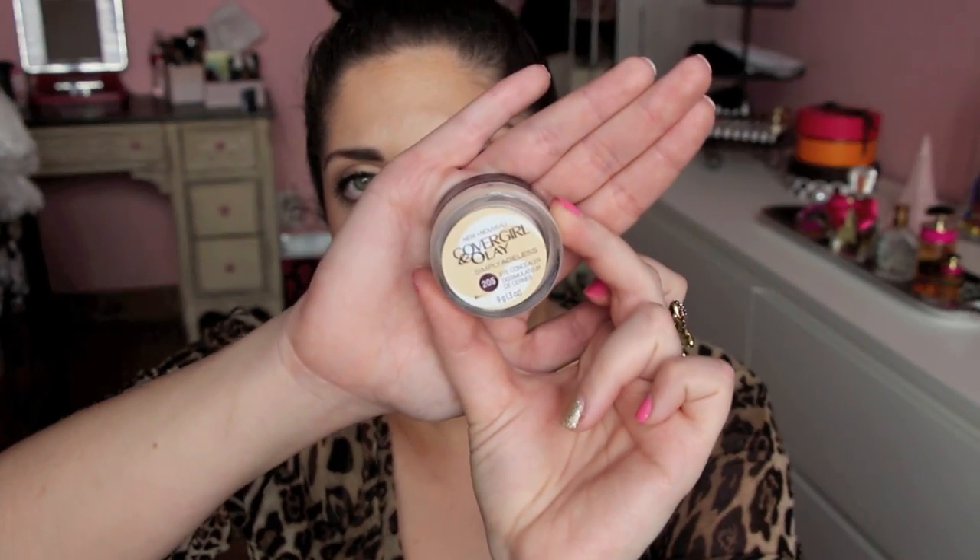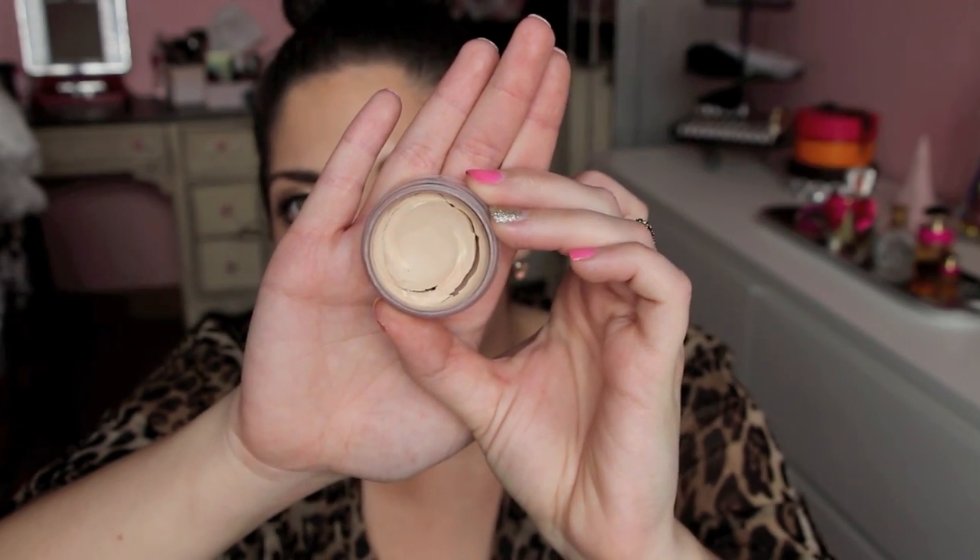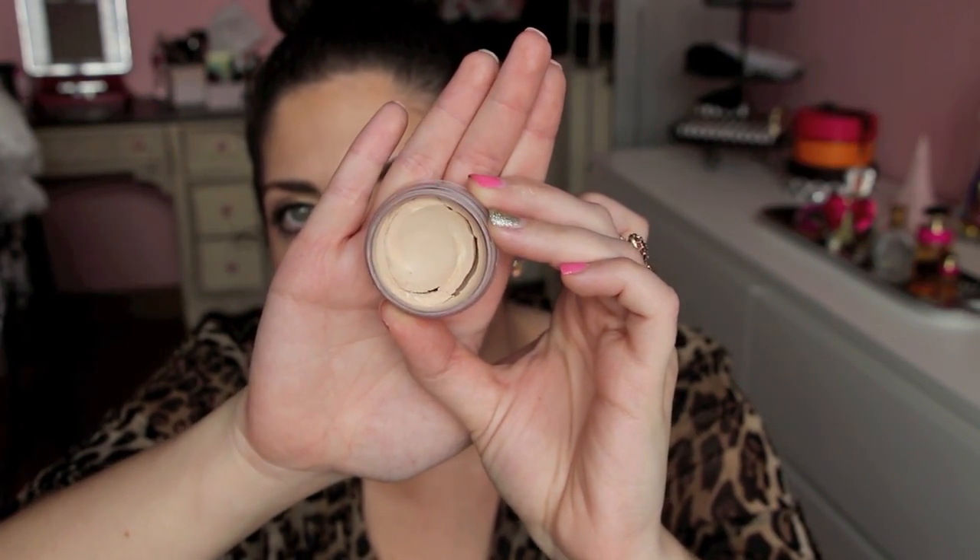First off, I'm not sure if this is sold in this packaging anymore, so don't shoot me if it isn't around anymore. But this is the CoverGirl and Olay Simply Ageless Eye Concealer. I have it in shade 205, and I believe this is the lightest shade. The reason I get the lightest shade is because I really like to have a strong highlight under my eyes sometimes, and this one does magic. It's getting a little old, hence the crack, but usually it's a swirl of concealer and hydration and it's so, so creamy.